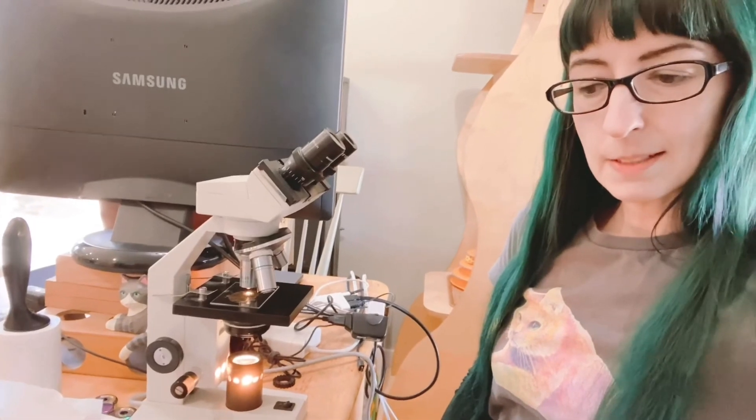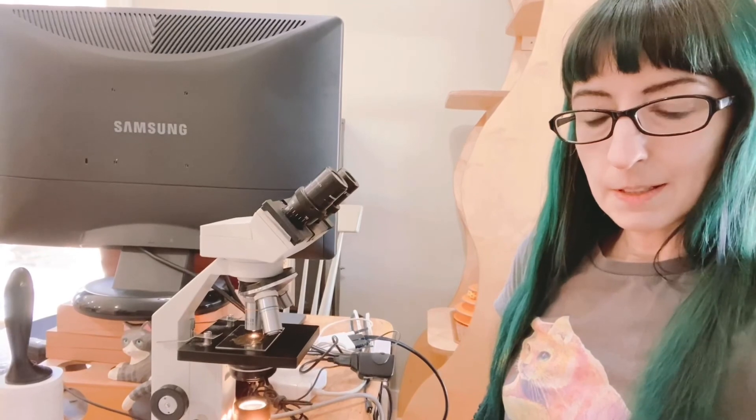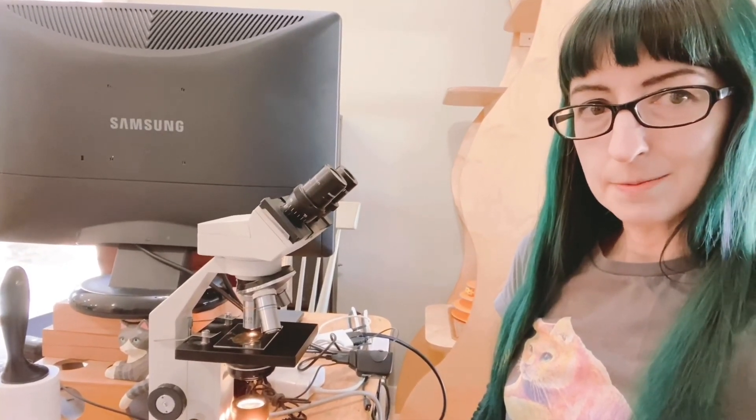I hope you enjoyed this excursion into the tiny universe of the yard. Thank you for watching and listening.